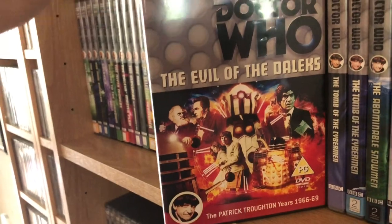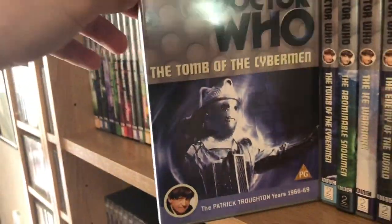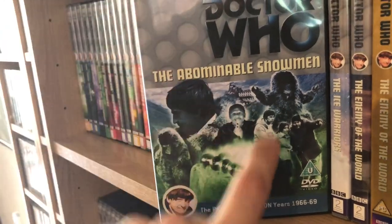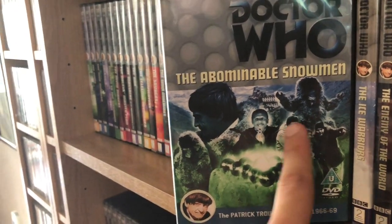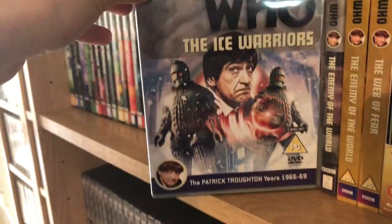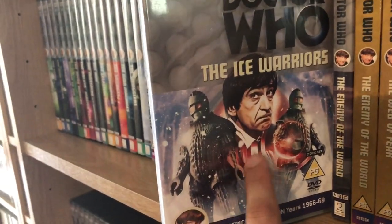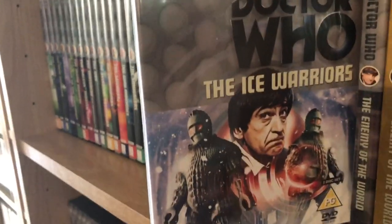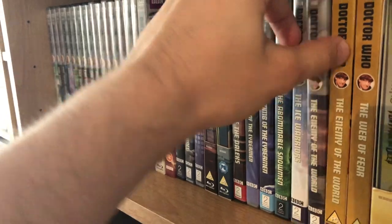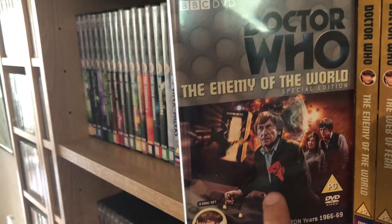Evil of the Daleks is the next animated story to be released and I cannot wait for that. Then the Tomb of the Cybermen, Tomb of the Cybermen Special Edition, and The Abominable Snowmen — which is also rumoured to get an animation after Evil of the Daleks; I hope that's true because I'm very fond of that story. The Ice Warriors with its two animated episodes — a lot of people don't like the animation for this story but I think it's pretty good, it does a good job.